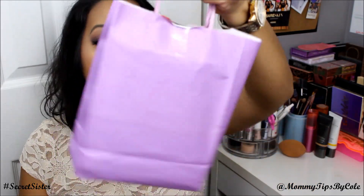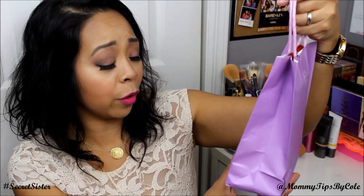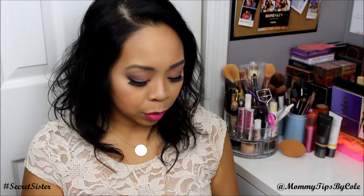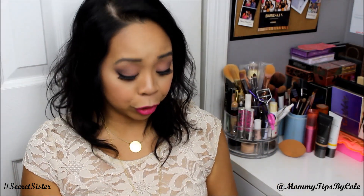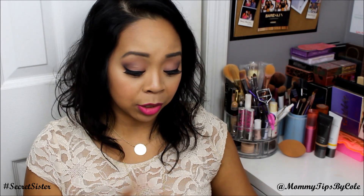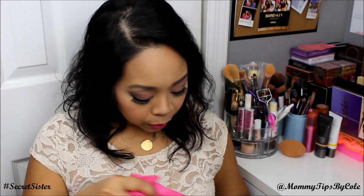It's a goodie bag of things and it says 'Nicole, enjoy. So sorry it's a little late. Love, secret sister.' When I send my package, I don't put my return shipping address — I just put the recipient's address and write 'secret sister' on the top. So that's what everybody's been doing. Let's go inside and see what's in here.